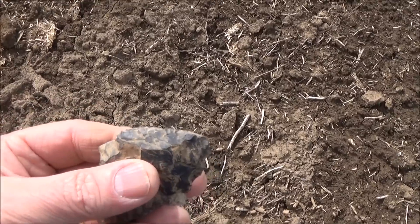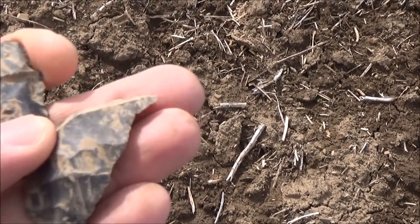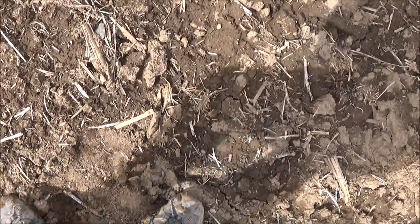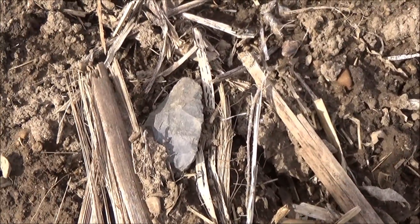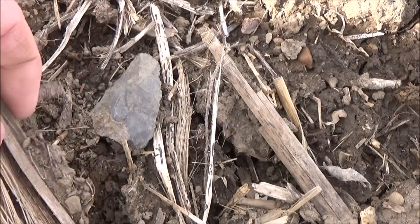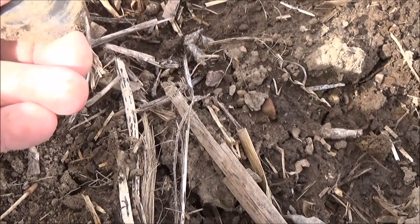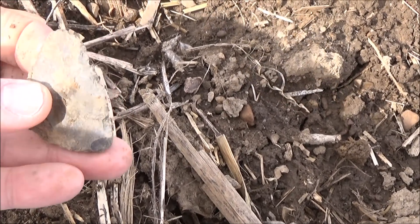I find a lot of tools out here, stuff with just worked edges like that. But I think I've got some sort of blade tool on the ground here, but I haven't had anything else to film today so take a look at this. Now it looks like it's broke and not too exciting. Just another tool.